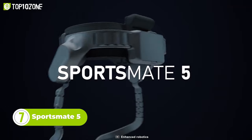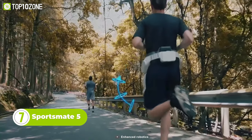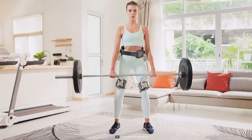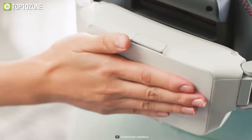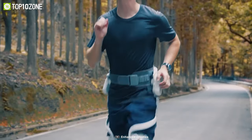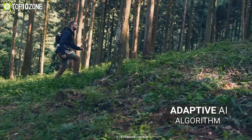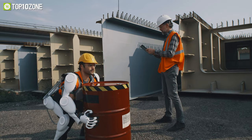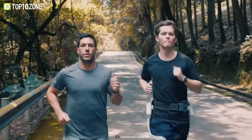This right here is Sportsmate 5, the first exoskeleton for consumers. It features cutting-edge wearable robotics that help you stay fit. You can wear it to ease the trouble of lifting heavy objects or hiking up steep hills. It's made to be worn around your waist and legs. The two actuators will lift your legs and push them forward to make every step as light as air. Sportsmate will aid you in conquering difficult tasks with every stride you take. Besides, unlike bulky, heavy, and expensive exoskeletons used for military or industrial purposes, this is lightweight and affordable.